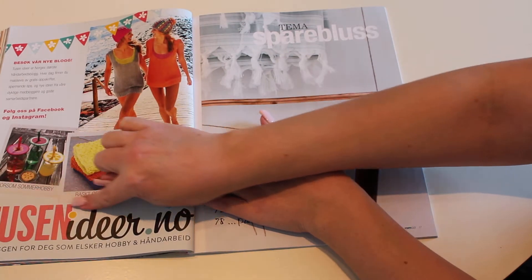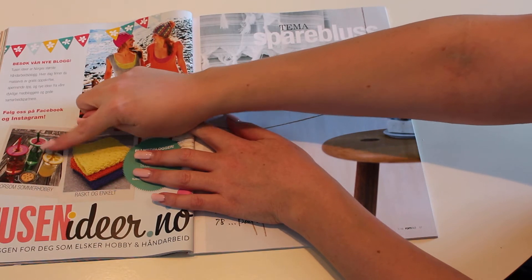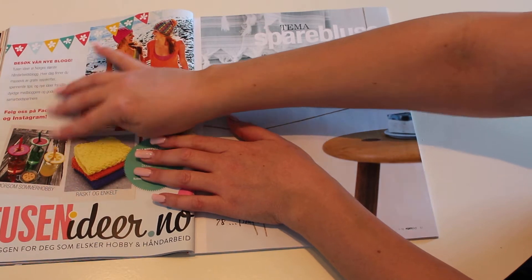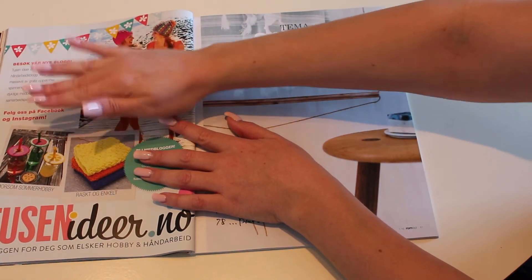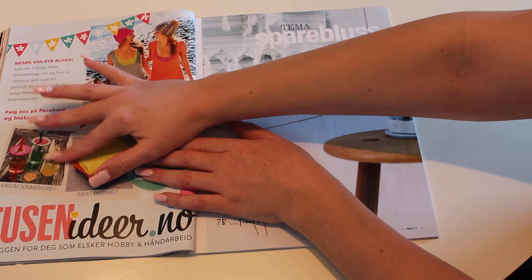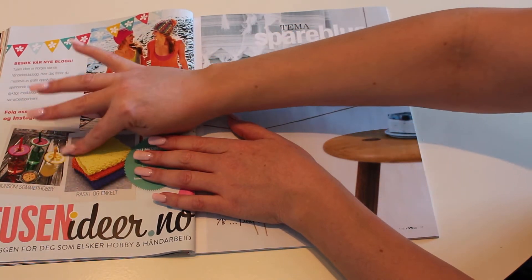This is an advertisement for a blog called Thousand Ideas, and I've actually seen this one before. I think it's quite nice in the summertime to make this out of beads — you put them on a plate and then iron it so they melt together. I think this was actually quite a good idea because in the summertime in Norway, whenever you have a drink outside, if it's sweet, you often get bees or flies in it. So I think this was a cute idea.